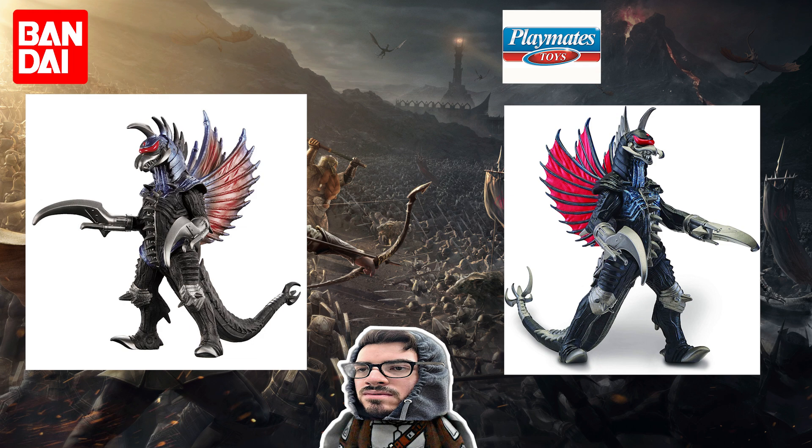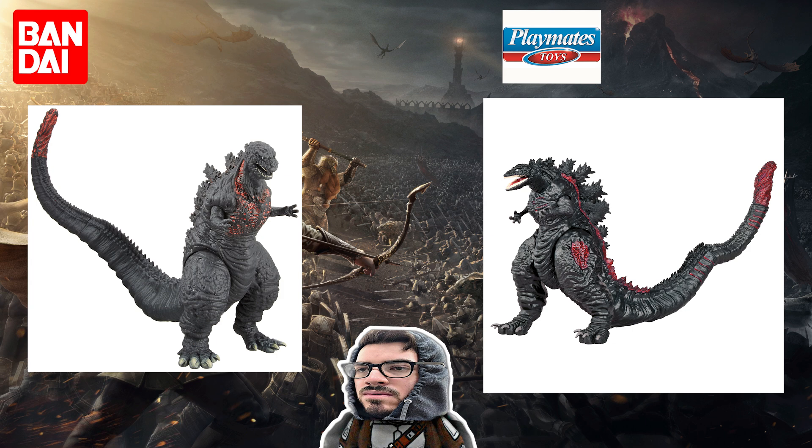Up next: Gigan 2004. Playmates could have gotten this one if they'd just done Chainsaw Gigan again, but they didn't — kept it too safe. This one goes to Bandai. Nicer paint, nicer details. The Playmates Gigan was part of Wave One, which is not a very good wave, though it's probably the most solid figure from that bunch. But compared to Movie Monster Series, I have to give it to Bandai — it's just a nicer figure.